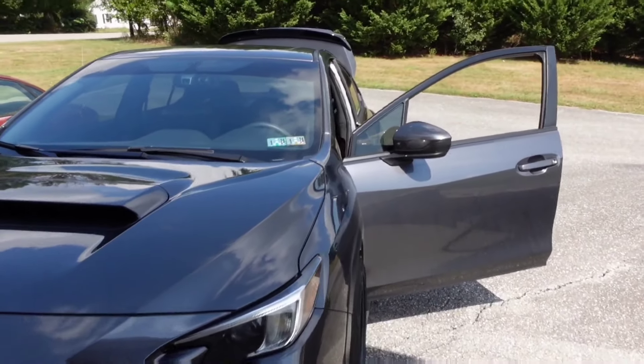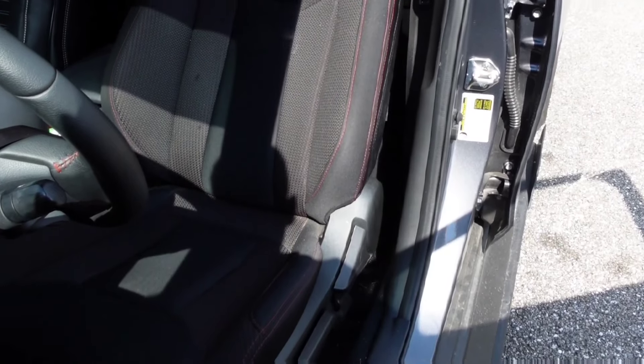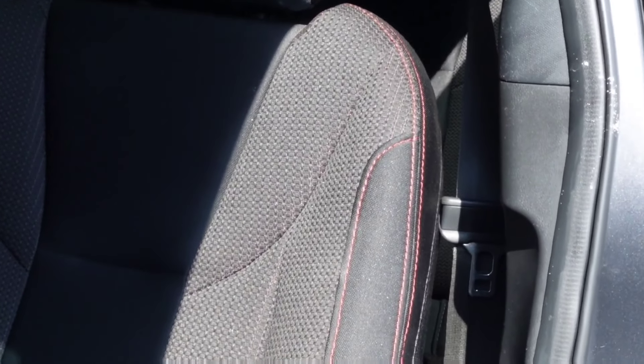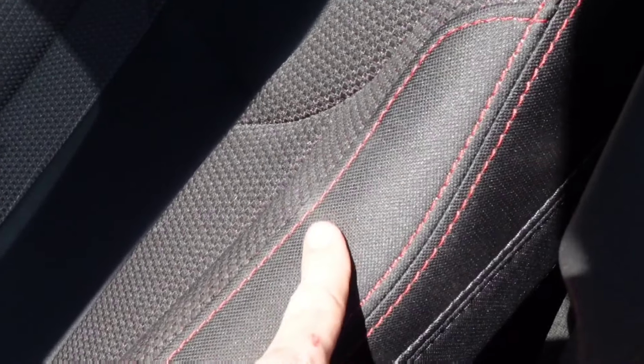The base model and the premium model got the cloth seats and there's a lot to be desired. The seats are comfortable and hold you in place very well. Overall the design isn't bad — I just don't like the color and I don't like the texture. It looks old, it looks outdated, it looks like my grandma's couch. They put this red stitching inside the seat, and little red stitch fibers in between all of this material. I don't like it. It drives me nuts.